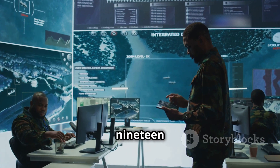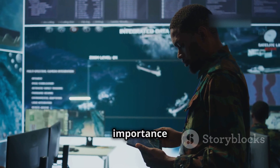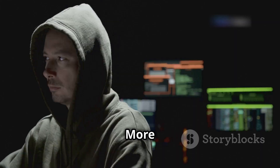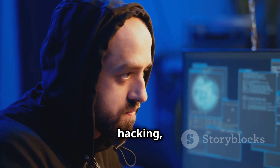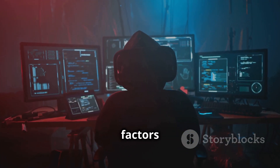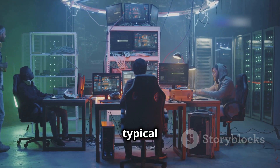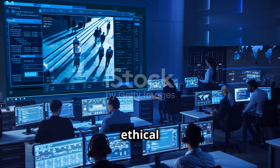Another notable example is War Games from 1983, which accurately highlights the dangers of hacking and the importance of cybersecurity. Its central premise — that a hacker could inadvertently trigger a nuclear war — served as a wake-up call about real-world implications of cyber attacks. More recently, Mr. Robot (2015–2019) has garnered praise for its realistic portrayal of hacking, cybersecurity culture, and the psychological and social factors that drive people toward cybercrime.